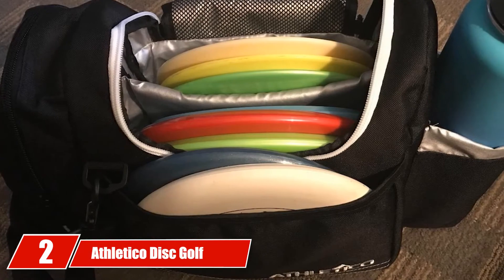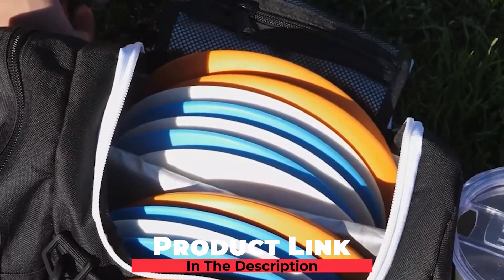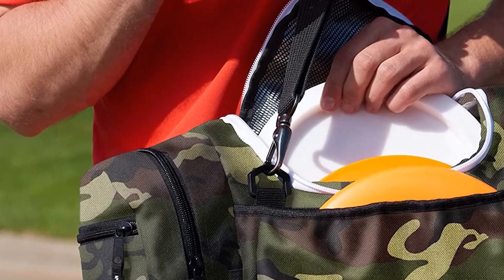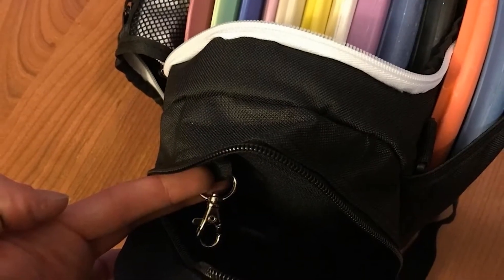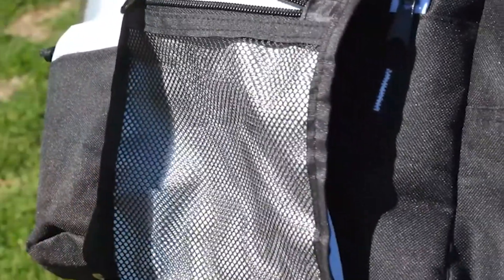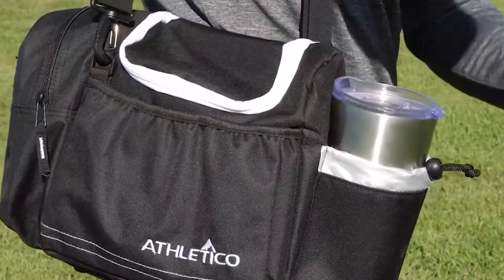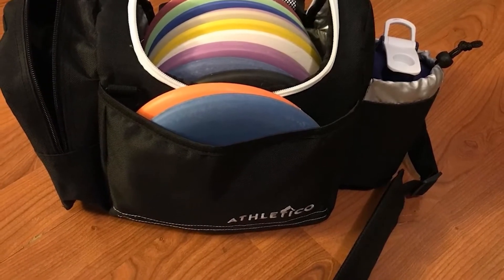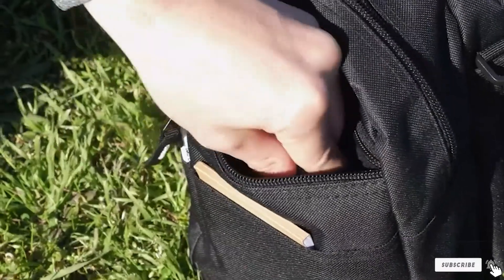Moving on to number two, the Athletico Disc Golf Bag. If you happen to maintain a fast-paced lifestyle, you want a bag which is easier to manage and use, providing easy access to all your most crucial needs. Its shoulder strap is both padded and detachable, allowing you to configure the bag comfortably — determining the length and position of your liking with ease. The bag is made of durable 600D polyester material, which is highly breathable, pretty light, and very porous. Metal hooks on the shoulder straps are strong and built to last, allowing for easy fastening and detachment whenever needed.